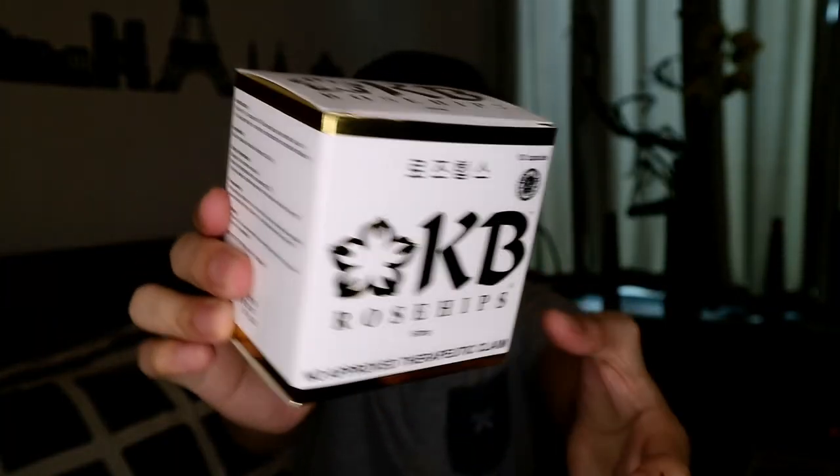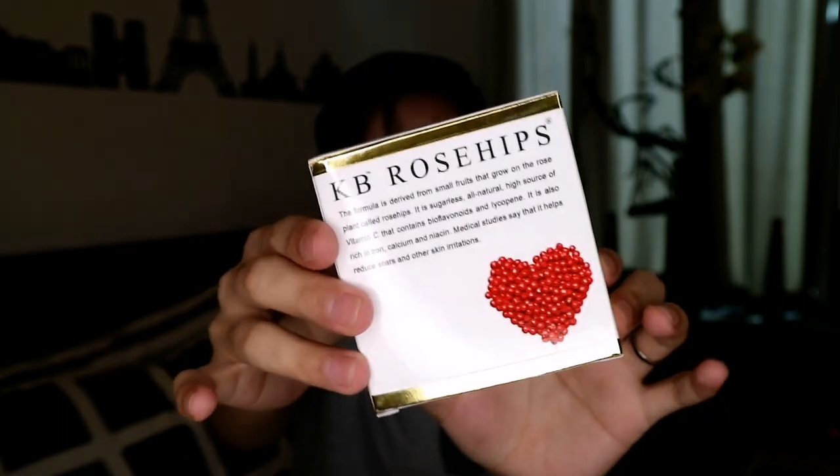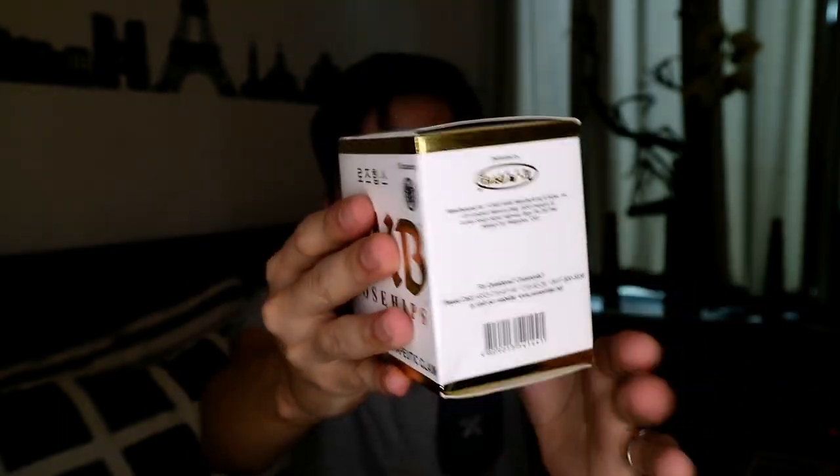So ito yung KB Rose Hips mga bes - yung box niya, medyo malaki. Sabi dito, the formula is derived from small fruits that grow on the rose plant called Rose Hips. It is sugarless, all natural, high source of vitamin C that contains bioflavonoids and lycopene. It is also rich in iron, calcium and niacin. Medical studies say that it helps reduce scars and other skin irritations. This Rose Hips alone is so powerful enough to give you glowing healthy skin.